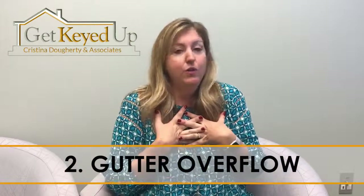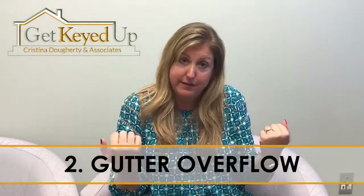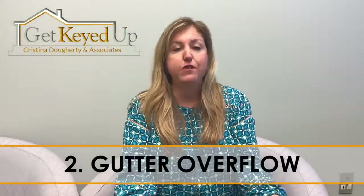The other big issue I see are gutters, and we were victims of this. We had overflowing gutters and we didn't realize it. Then water seeped in through our foundation simply because we were not cleaning our gutters. We don't have any trees directly around our house, so we didn't think we needed to have our gutters cleaned. And guess what? What an issue.